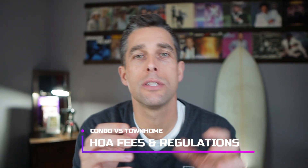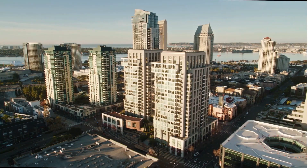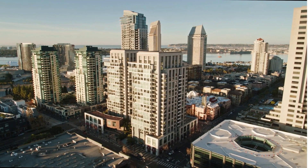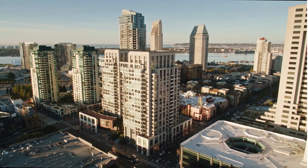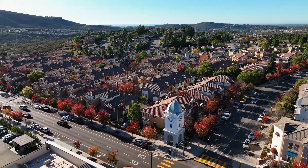Let's get into HOA fees and regulations. One of the main differences between a condo complex and a townhome complex is how much you're going to pay every month. In a high-rise style building downtown San Diego, you're looking at around $600, $700, $800 a month for an HOA fee. Whereas a typical townhome community here in San Diego could range from $250 on the very low end, up to $350 or $450. So there is quite a price discrepancy for that monthly HOA fee.